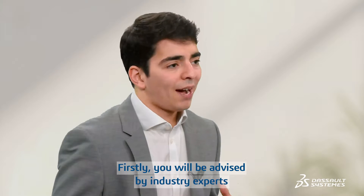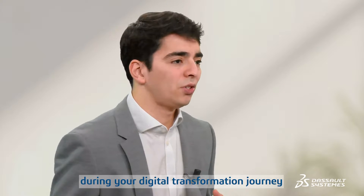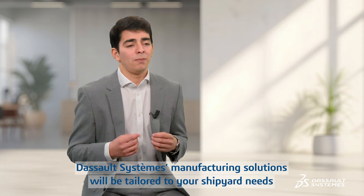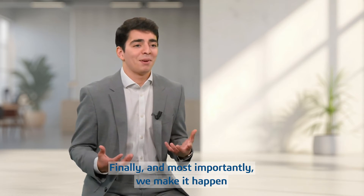Firstly, you will be advised by industry experts during your digital transformation journey. Secondly, Dassault Systèmes manufacturing solutions will be tailored to your shipyard needs. And finally, and most importantly, we make it happen.